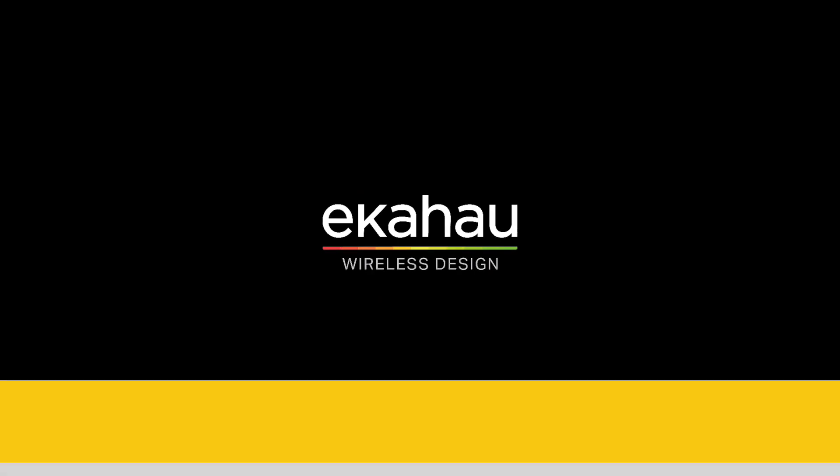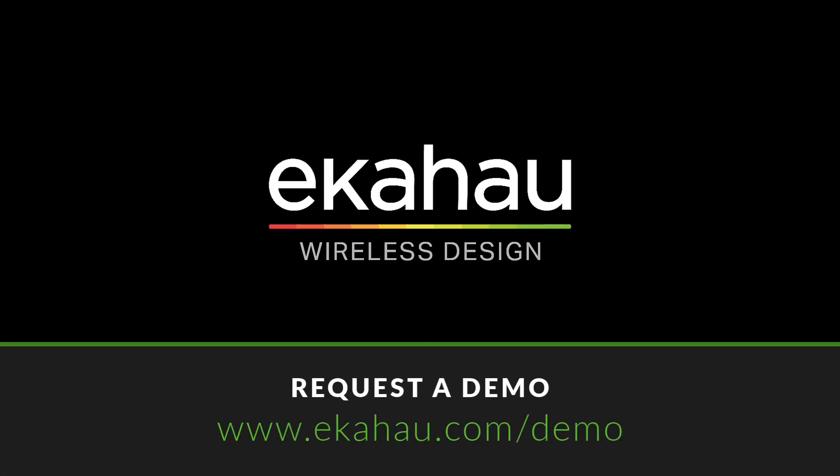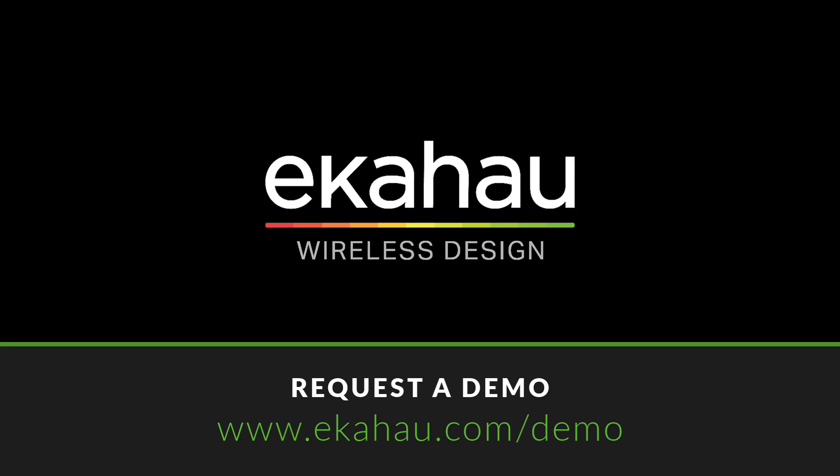Understanding primary Wi-Fi coverage is a crucial step towards building stronger, more reliable networks. And remember, happy Wi-Fi equals happy life. If you have any questions, please check that out. See you next time!